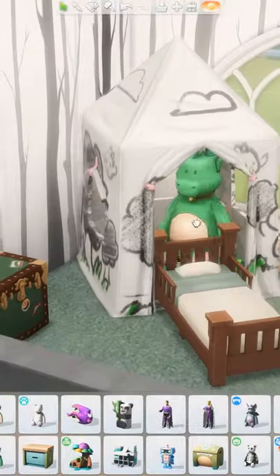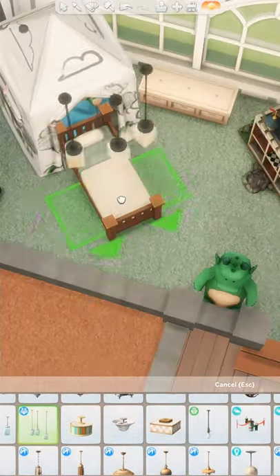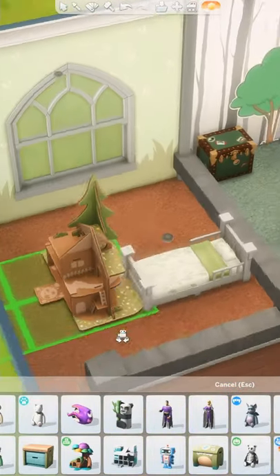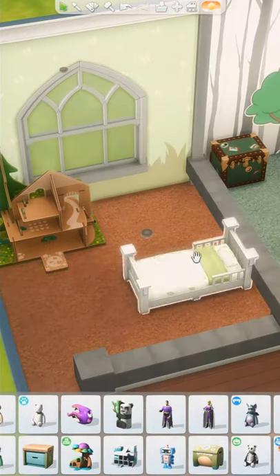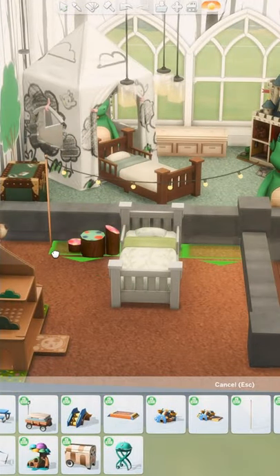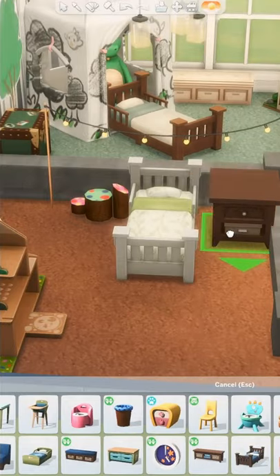It doesn't make sense to me to buy a brand new bed for my Sims at every single stage of life, and it would be really cool if toddlers could have the option to sleep in normal-sized beds but just change the swatches of the comforters to more childish patterns. That way, we could make more mature toddler bedrooms for them to grow into as they age up to children and teenagers.